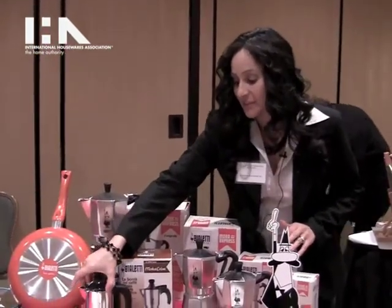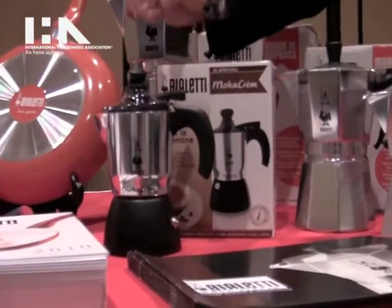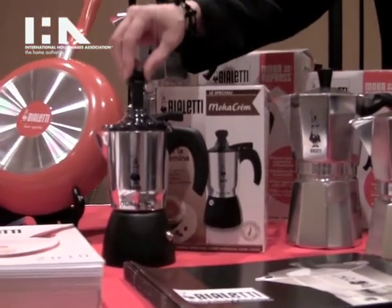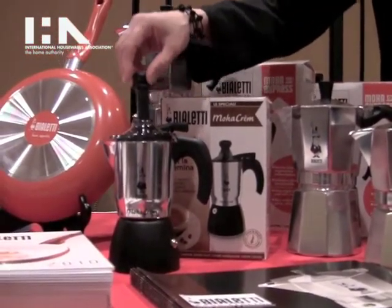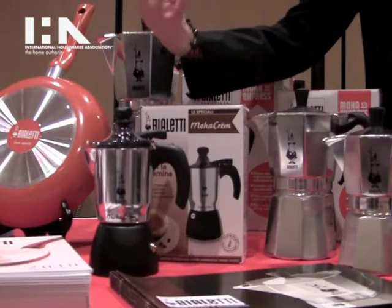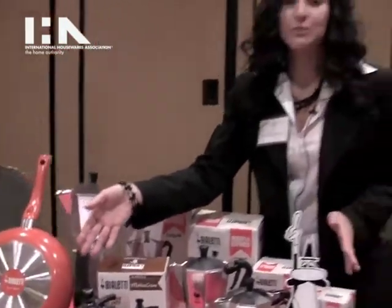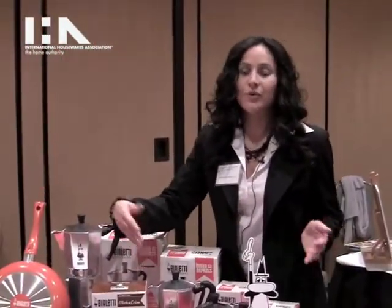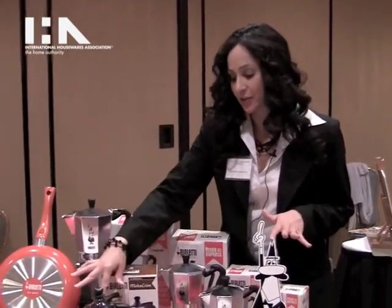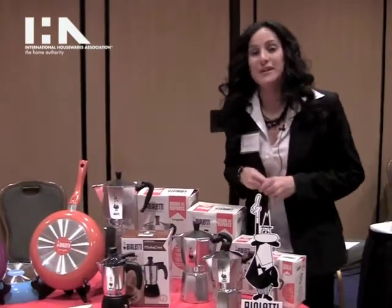New from Bialetti is the Moka Creme, which is right here. The Moka Creme is unique in the fact that it creates a soft, cream-like foam that goes on top of the coffee, and there's no milk or anything involved. Basically, you infuse the air by doing this to the Moka Creme while it's on the stovetop, and it will create foam that tops the perfect cup of espresso. It's just another wonderful way to enjoy pure Italian espresso, in addition to the straight shot, the Americano, or the cappuccino. This is pure espresso with just a foam top. It's got the clear see-through lid and easy-to-hold knob and handle. It'll come out this spring for $49.99.